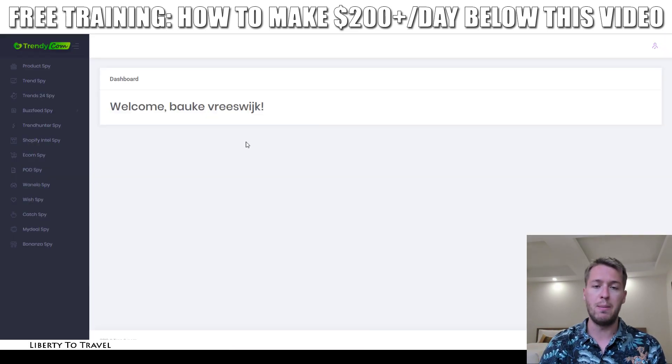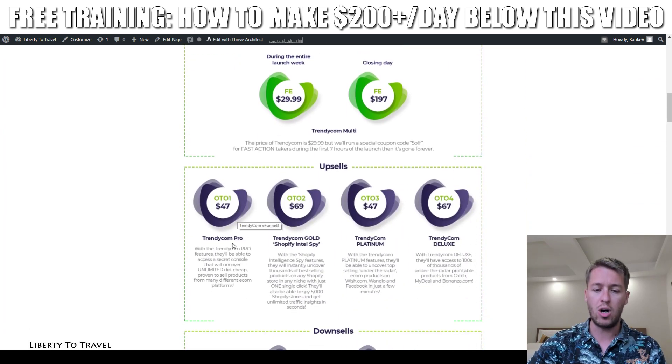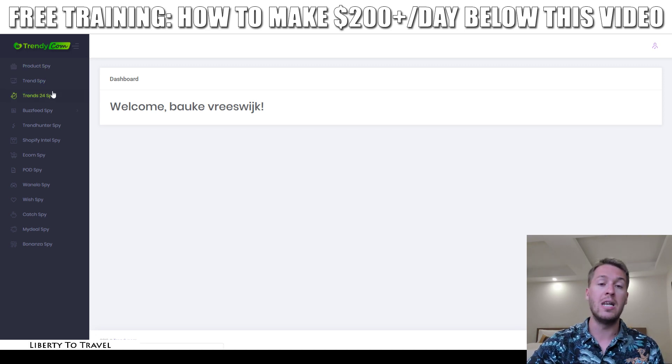Now let's have a look inside the Trendycom dashboard and I'll give you a quick walkthrough of all the different features. Keep in mind that I have the full upgraded version of Trendycom here, so some of these features are only available when you purchase upgrades. I'll give a demo first of all of the features in the basic version of Trendycom.